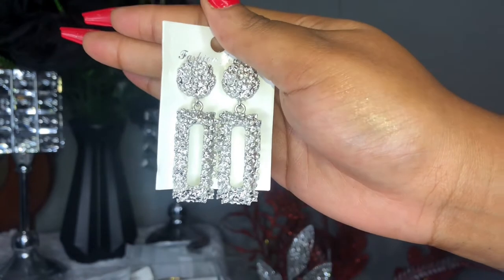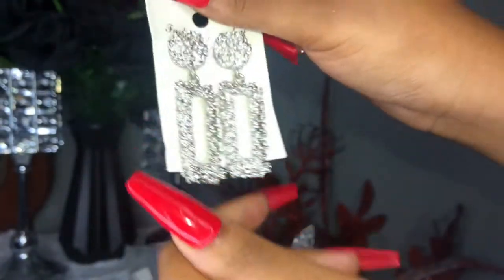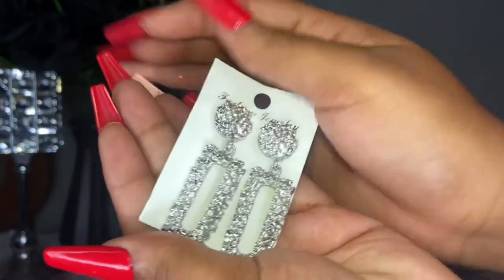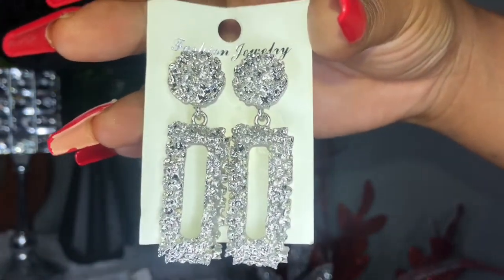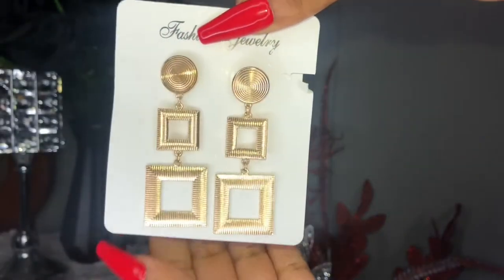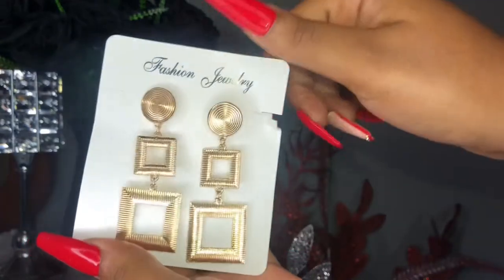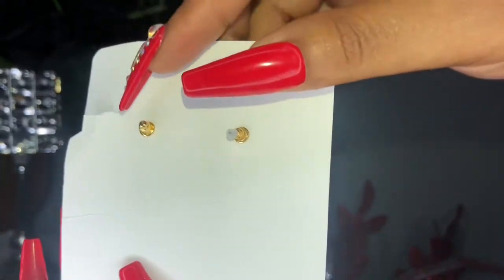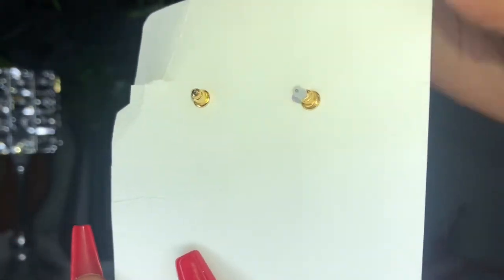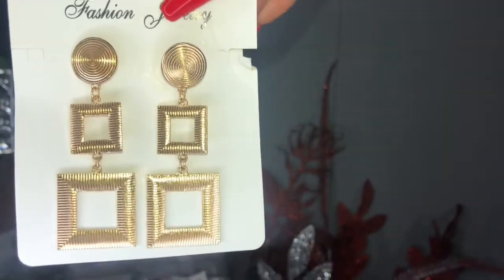And here again we have a showstopper with these earrings - these are very cute. For date nights or going out for dinner with your nice silver jewelry, these earrings will definitely give your outfit a pop. Nothing here is over ten dollars. This is one of my favorites - I really love this one. It is very cute, it comes with the back parts to close it, and it's giving me a little bougie vibe.